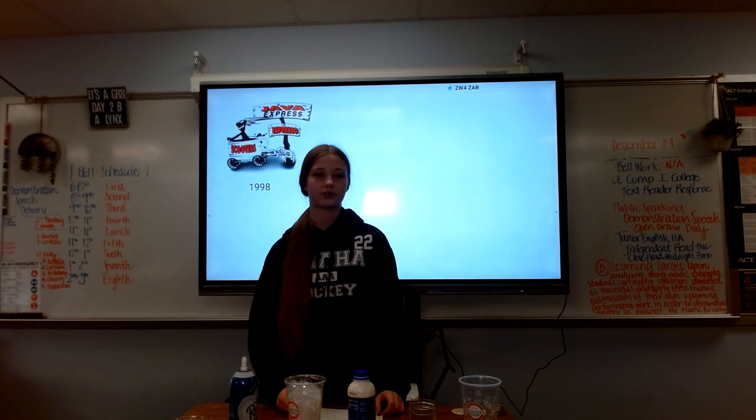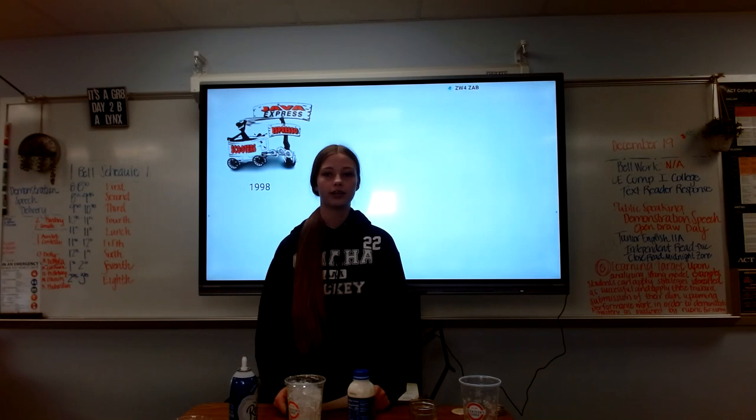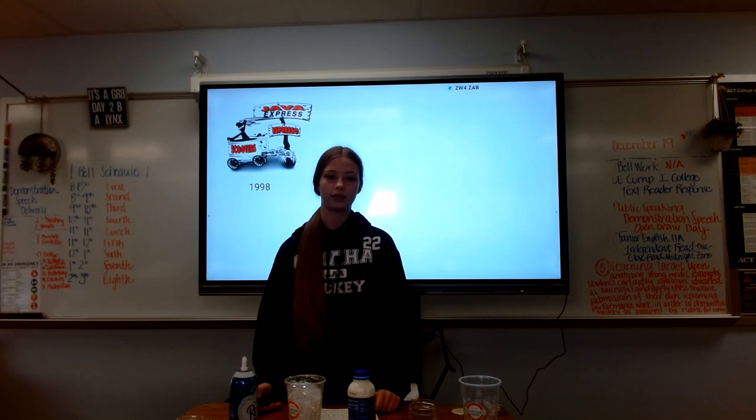First, let's go over the history of this franchise. In 1998, Scooters was created by Don and Linda Eagles. They created it in California and it went by the name of Scooters Java Hut Express.